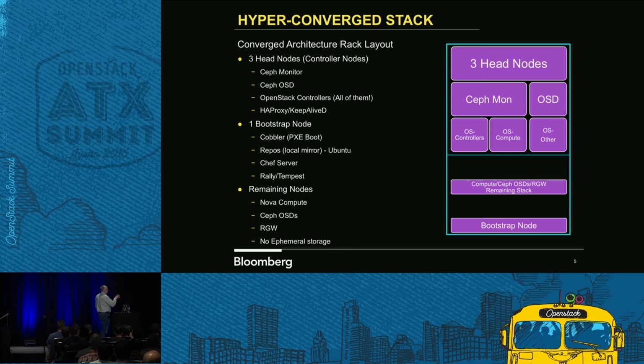We were hyper-converged before it was cool. Everything now is 100% buzzword-compliant with hyper-converged this, super-hyper-converged, you name it. But we started doing that probably three years ago, where we had everything on head nodes. Head nodes are controllers in the OpenStack world.